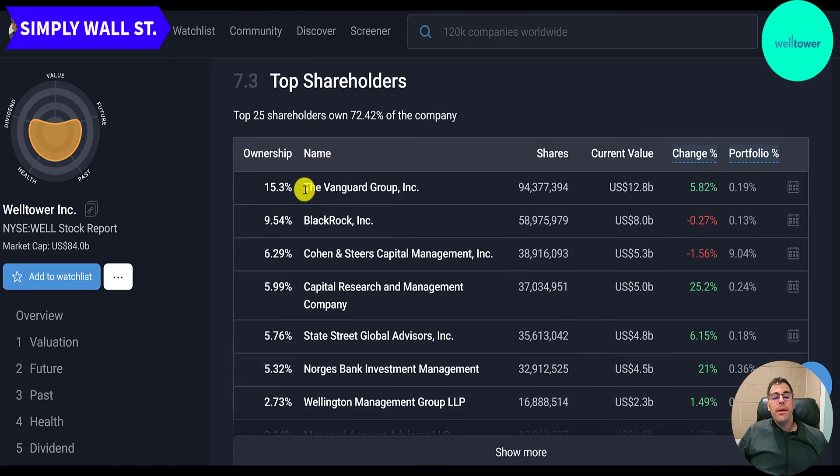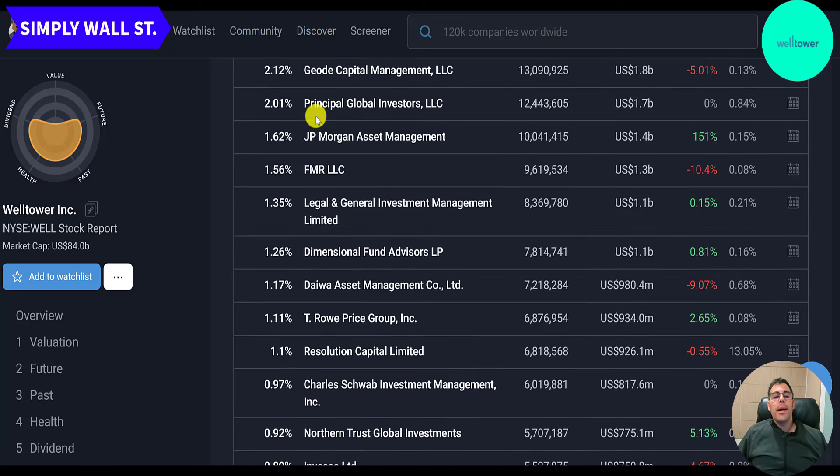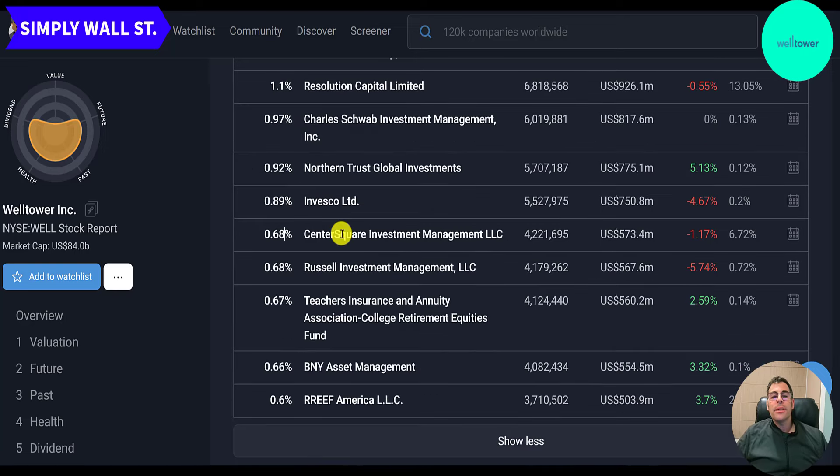The biggest shareholder is Vanguard at 15%, followed by BlackRock at 10%. Cohen & Steers, a New York City investment firm, owns 6%. The LA firm Capital Research owns 6%. State Street, the Boston firm, owns 6%. The Norwegian bank Norges owns 5.3%. JP Morgan owns 1.6%. The Austin, Texas investment fund Dimensional owns 1.25%. Center Square, a real estate investment manager in Pennsylvania, owns 0.68%.